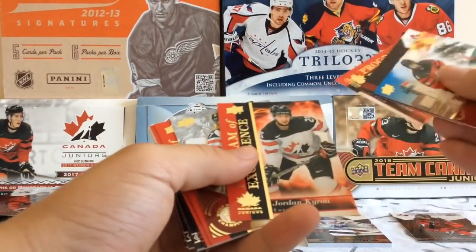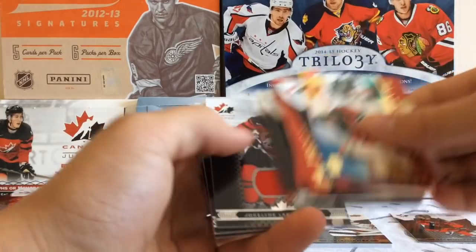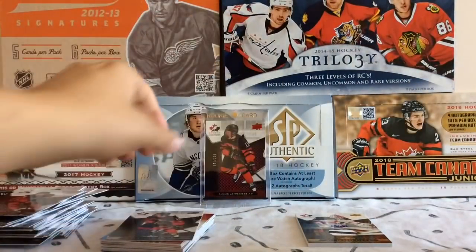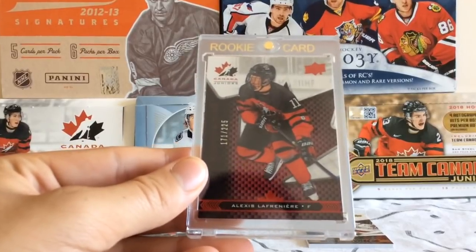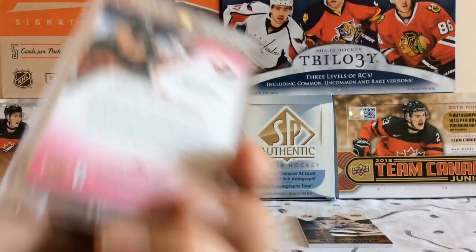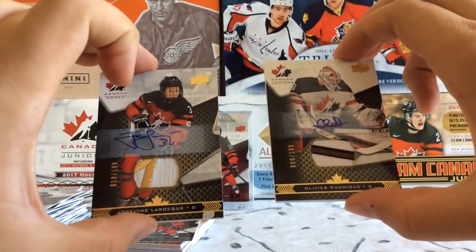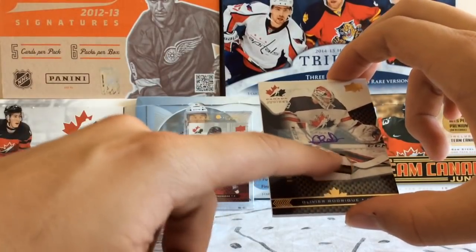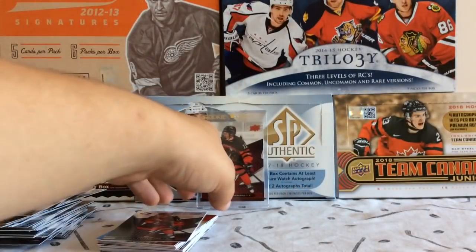Thank you all so much for watching 300 plus packs of summer. Just do a quick glance through all the cards we got: Kale Klaig jersey card, Boris Kachuk, Boris Kachuk, Jocelyn LaRoe, Aiden Dudas, Sarah Nurse numbered, Alexis Lafreniere base — very nice — Alexis Lafreniere numbered 171 of 225, this card is sick, I'm very hyped about that. And then we get our two patches of Olivier Rodrigue and Jocelyn LaRoe — two very nice patch autos. I believe this one might be a jersey actually, so sorry about calling it a patch. Thank you so much for watching everyone, please subscribe and stay tuned for more to come. I'll see you guys later, bye.